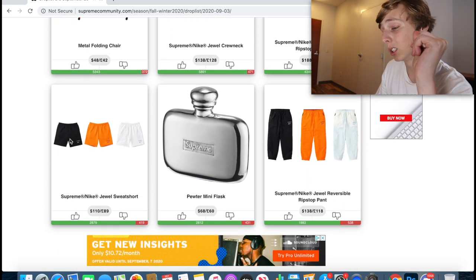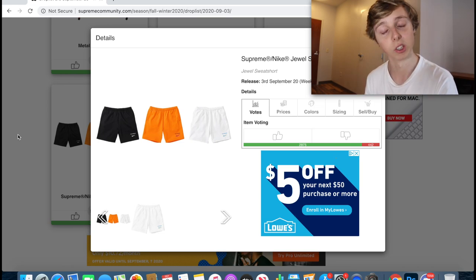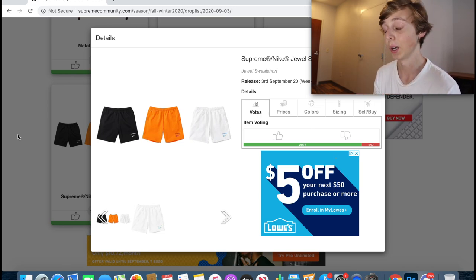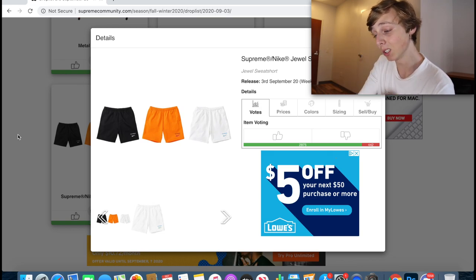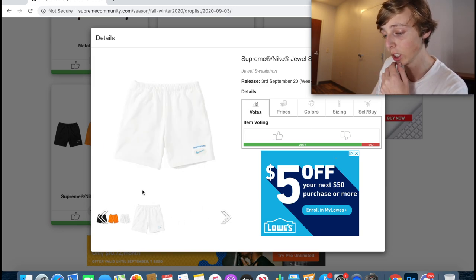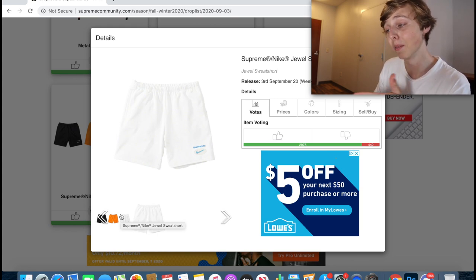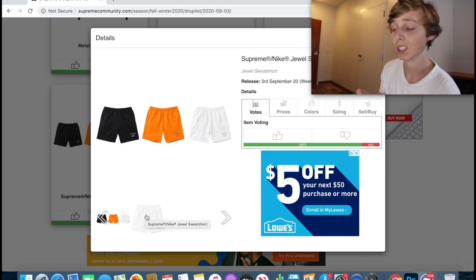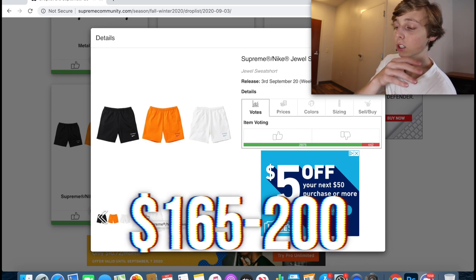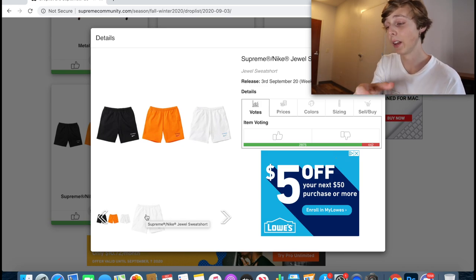Next up I think the Nike sweat shorts will also resell well. People have been talking about these a lot. They retail at $110 — a little more expensive, but these are Supreme and Nike sweat shorts made of nicer material. The colorways are nice. For resell, the black colorway always does well, but both colorways they've produced should resell well. My resale prediction is around $165 to $200.